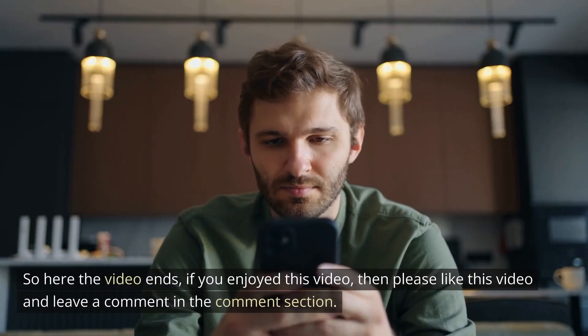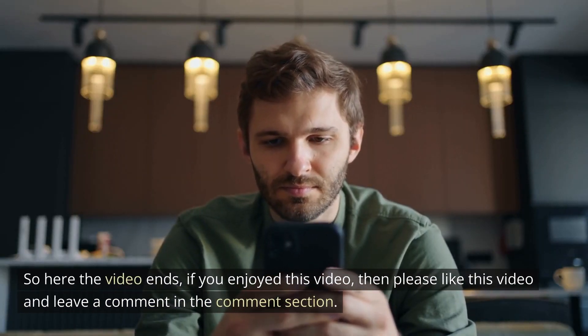So here the video ends. If you enjoyed this video, then please like it and leave a comment in the comment section.